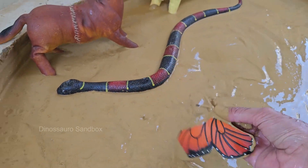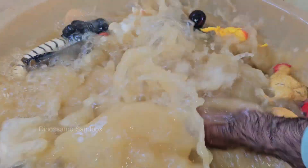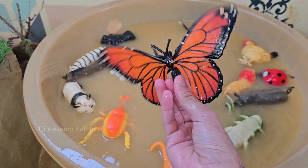Butterflies range in size from the tiny western pygmy blue at 0.5 inches (1.3 centimeters) to the large Queen Alexandra's birdwing, with up to 12 inches (30 centimeters) in wingspan.